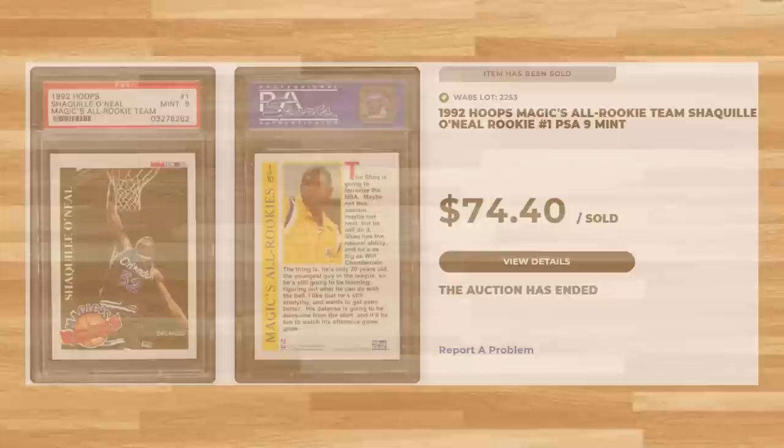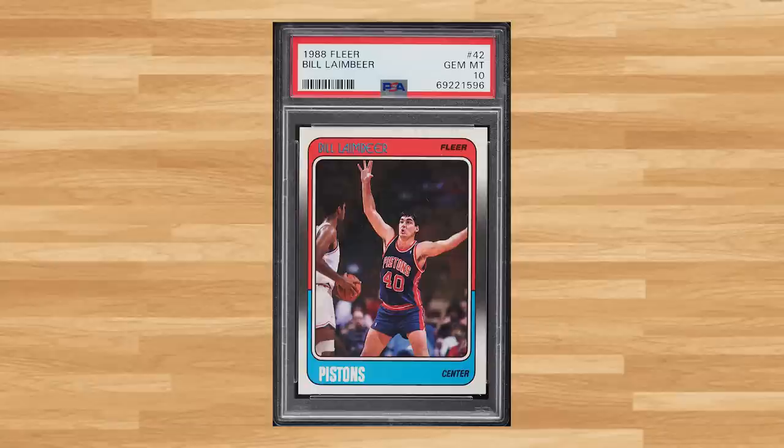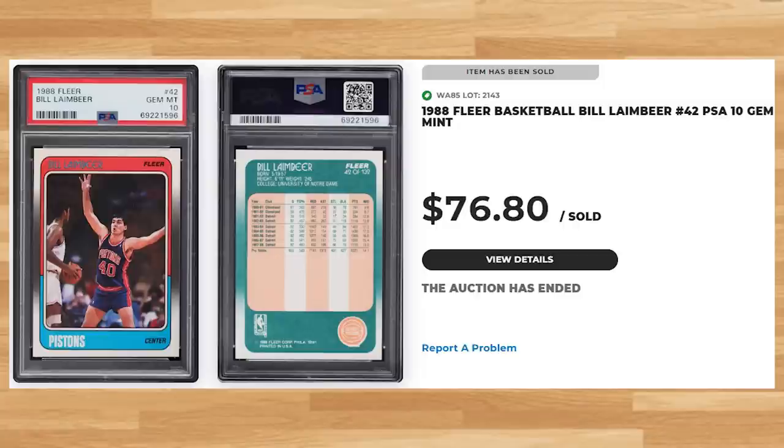Coming in at number 26 is this 1988 Fleer Bill Lambeer, card number 42. This was a PSA 10 and it sold for $76.80. Graded 313 times by PSA, this card is a pop of 69 in a PSA 10.